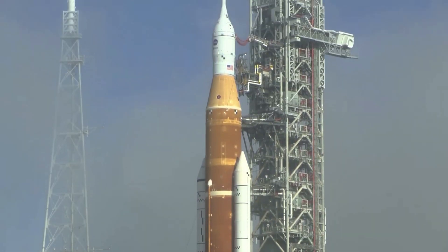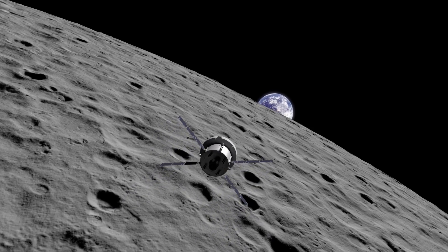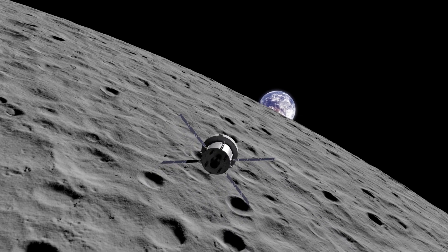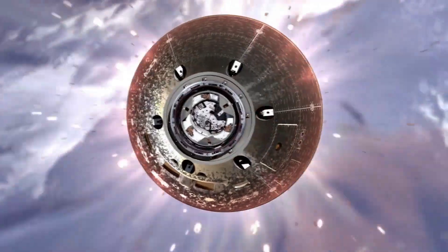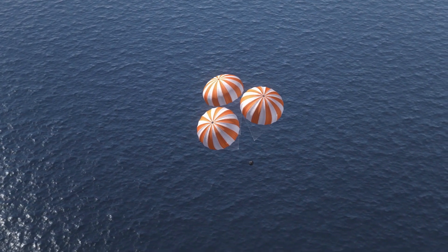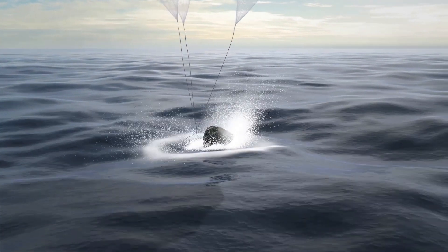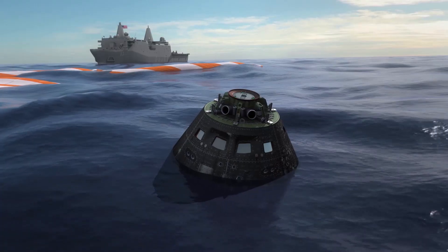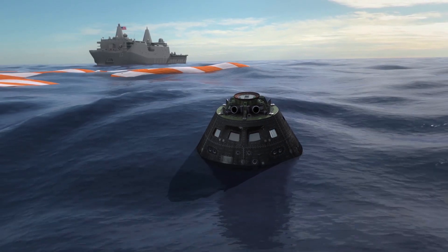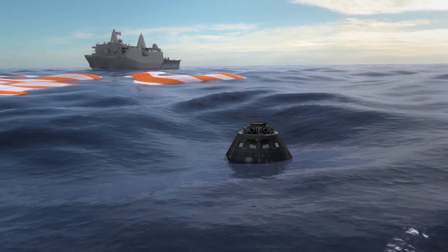With Artemis, NASA will collaborate with industry and international partners to establish long-term exploration for the first time. After about four to six weeks and a total distance traveled exceeding 1.3 million miles, the mission will end with a test of Orion's capability to return safely to Earth as the spacecraft makes a precision landing within eyesight of the recovery ship off the coast of Baja, California. Following splashdown, Orion will remain powered for a period of time as divers from the U.S. Navy and operations teams from NASA's Exploration Ground Systems approach in small boats from the waiting recovery ship. The divers will briefly inspect the spacecraft for hazards and hook up tending and tow lines, and then engineers will tow the capsule into the well deck of the recovery ship to bring the spacecraft home.